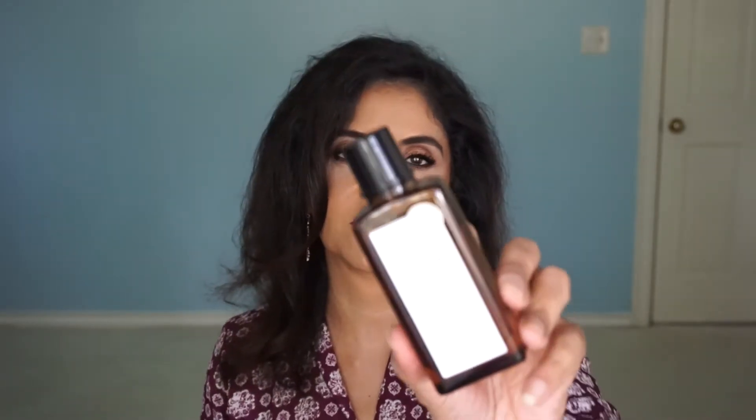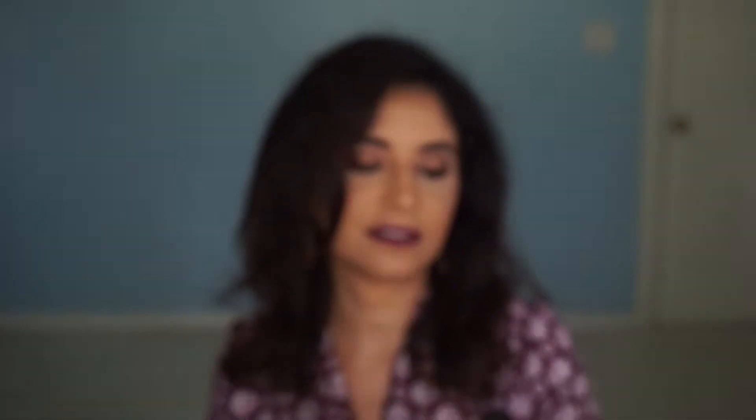The other thing I got from Belif is the Essence with Chamomile, and I really like this. I love using essence. I do believe that it helps with other products getting absorbed into my skin. I love how this feels and I love the smell. So I really enjoyed this one.